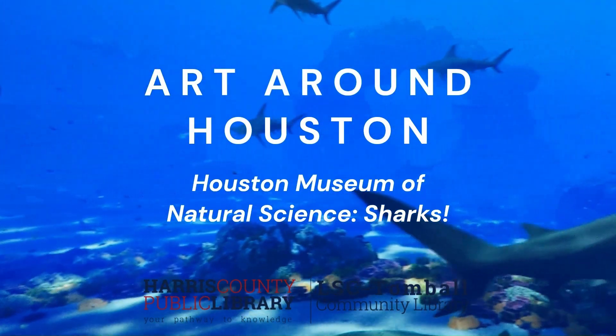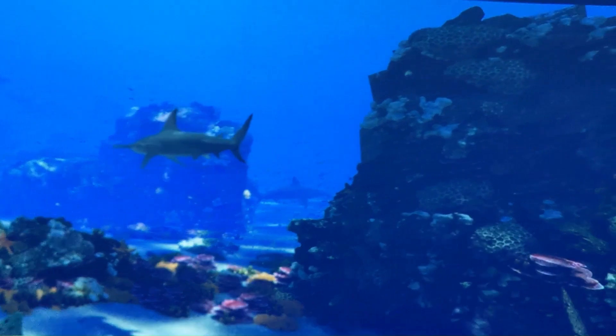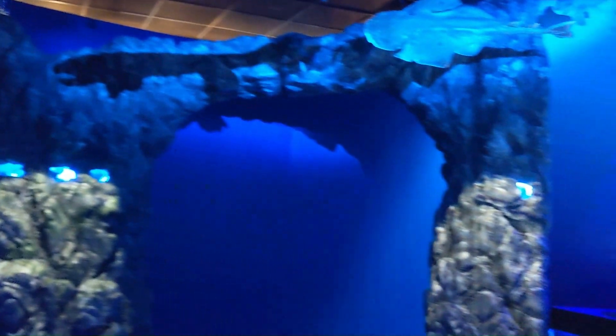Hi, everyone. Welcome to another episode of Art Around Houston. Today, I'm filming at the Houston Museum of Natural Science. First, I'd like to thank the museum for letting me film inside their wonderful sharks exhibit.